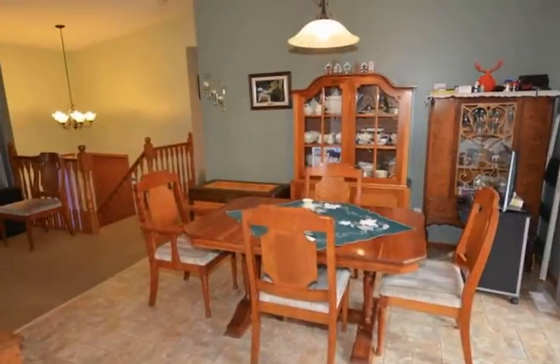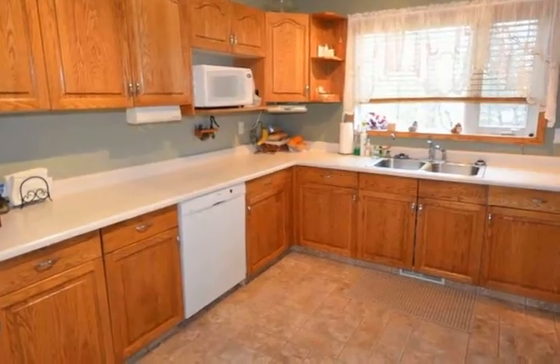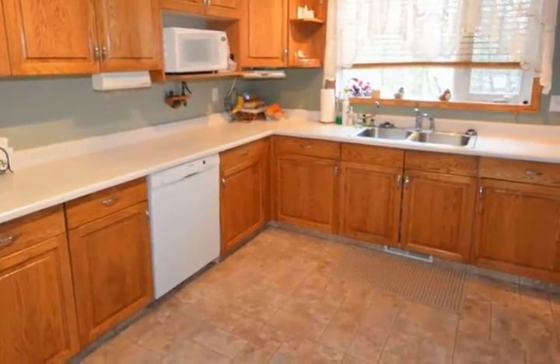Cozy living room with fireplace. Walk out the patio doors and enjoy views on the huge 14 feet x 32 feet south facing deck.